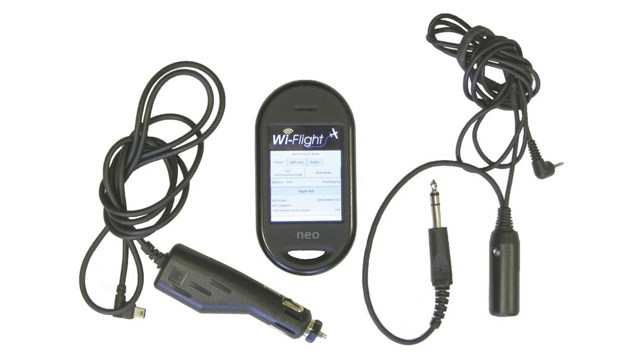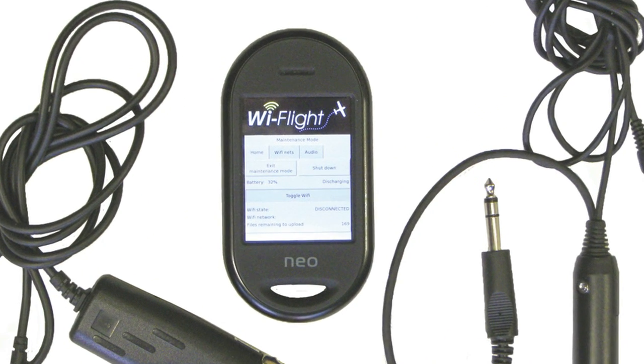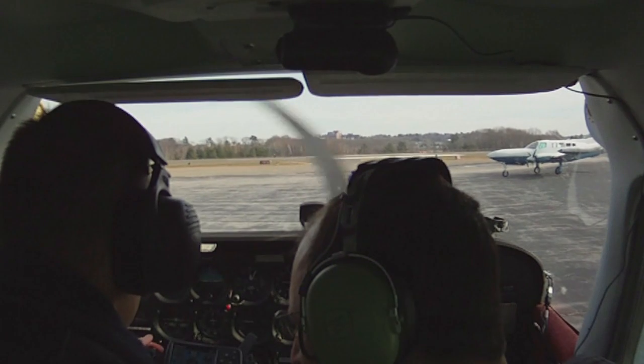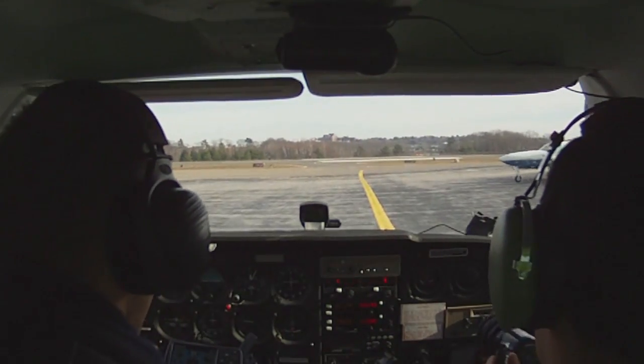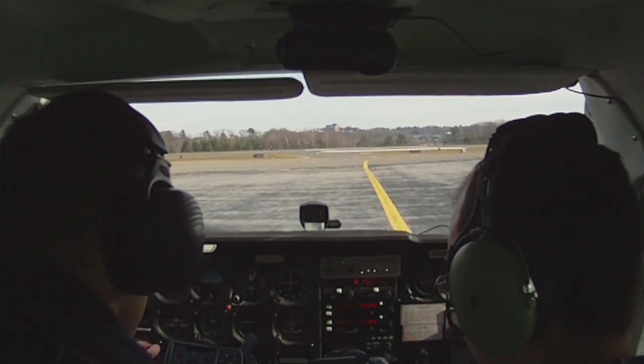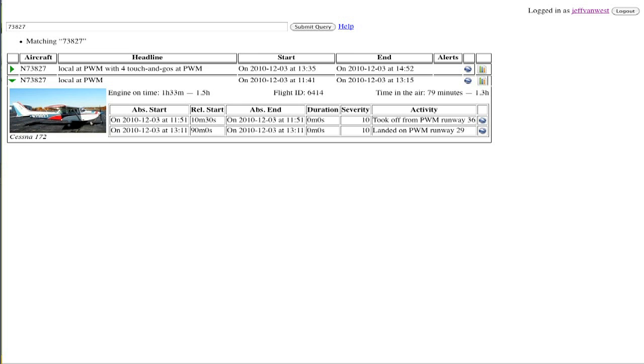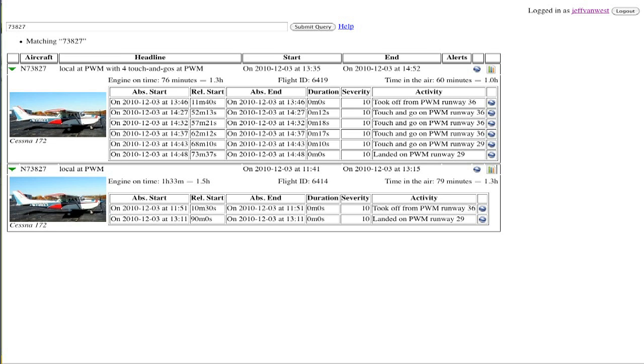Y-Flight has no camera. It uses a reworked Linux cell phone to record GPS position and cabin audio. Once it's installed in the aircraft, the functions are totally automatic. It starts recording when the master goes on and stops when the master goes off. It uses built-in Wi-Fi to automatically upload the recorded flight to Y-Flight's servers, where you can later log in and view it.